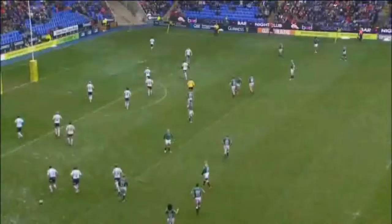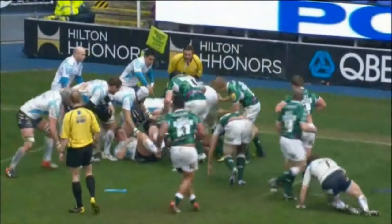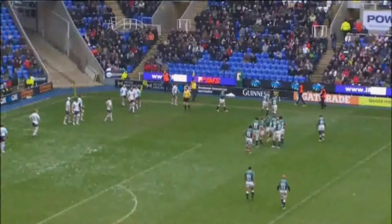And I think Wayne Barnes will have a word with his touch judge. I wouldn't be surprised if we were to see a yellow card here. They couldn't make a clear identification. The penalty is bunted into touch by Ian Humphreys, and it's a line-out five metres from the Worcester line.